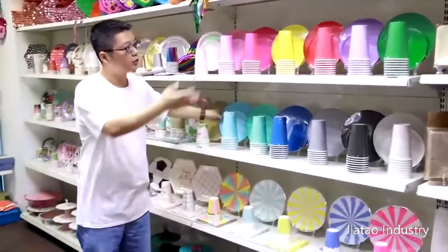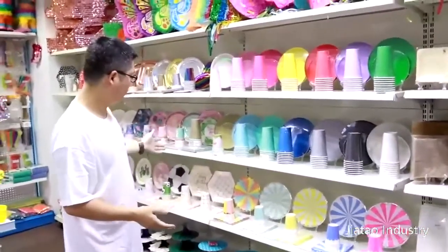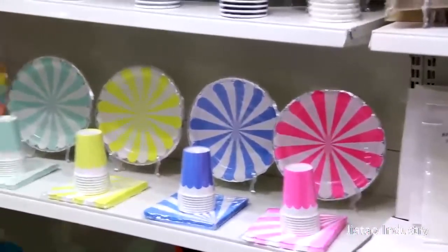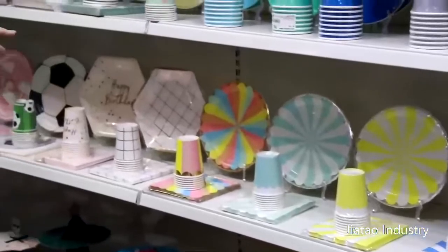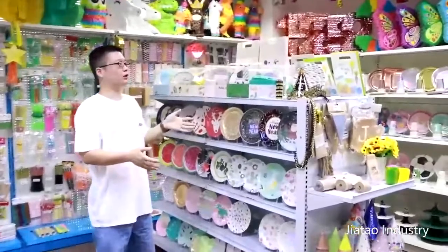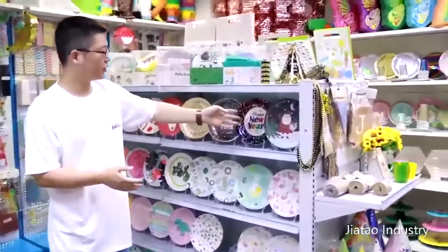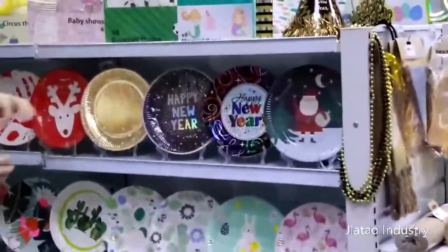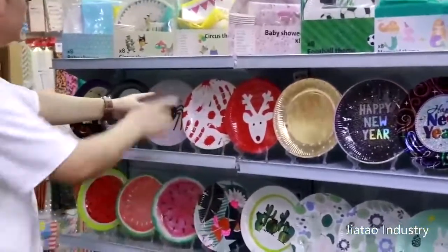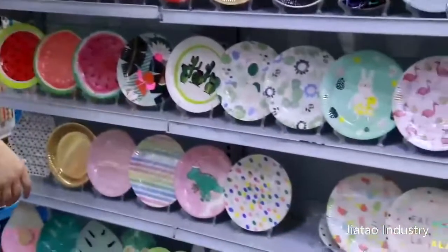And all the colors we have in stock — it looks amazing. This is also very popular in the market; we sell a lot of them each year. The party plates for our customers — you can see this New Year party plate, Christmas party plates. The stars for New Year decorations are very good. And this is for Halloween, Christmas — all kinds.